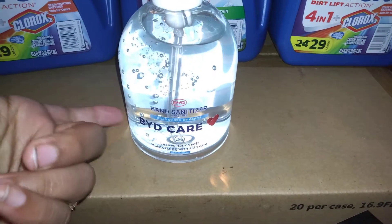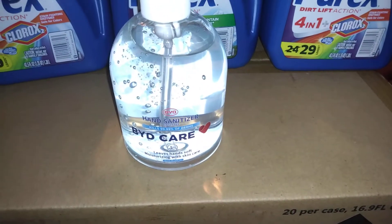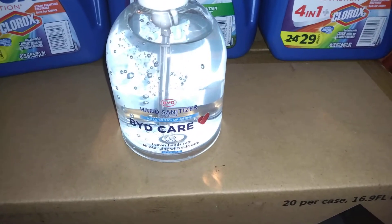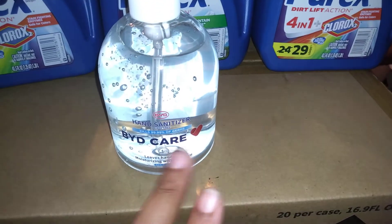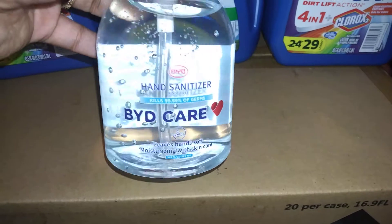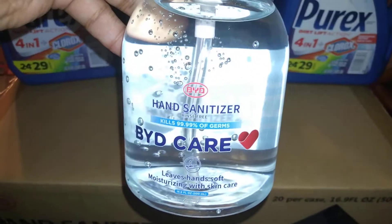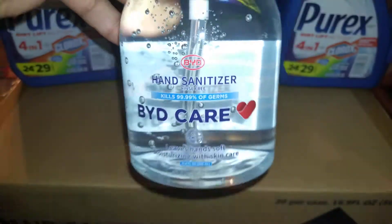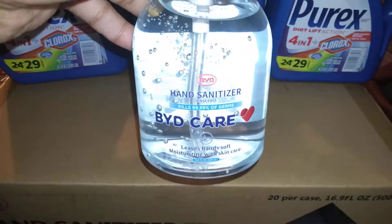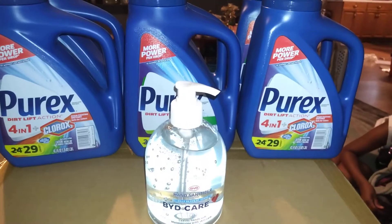Some places are saying this is online only, but I also saw it at my store in-store as well. Run out and get some hand sanitizer for 10 cents — it's at Office Depot slash Office Max. I typed in Office Max and Office Depot came up; they're the same company. The deal is still going on — I might get more tomorrow because my kids go through hand sanitizer. It's the BYD Care hand sanitizer; you can do an online order or go in store and pick it up for the same price.